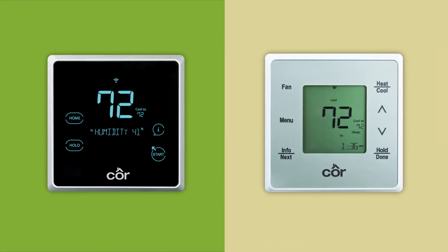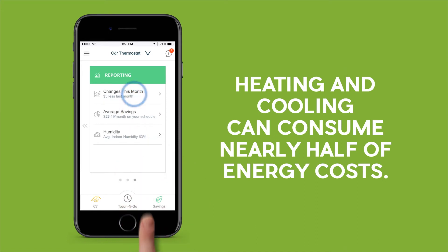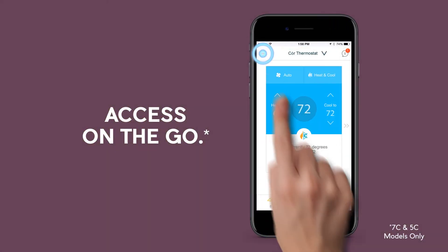Core Smart Thermostats don't just learn — they teach you ways to manage your comfort and optimize your energy savings. You want your home to be comfortable, but did you know that heating and cooling can consume nearly half of your energy cost? Core Thermostats put the power to save in your hands.